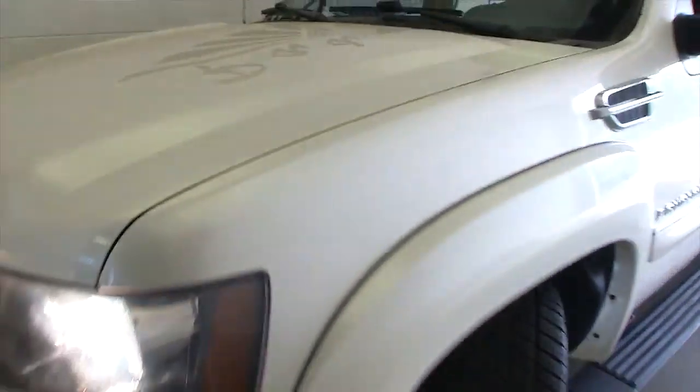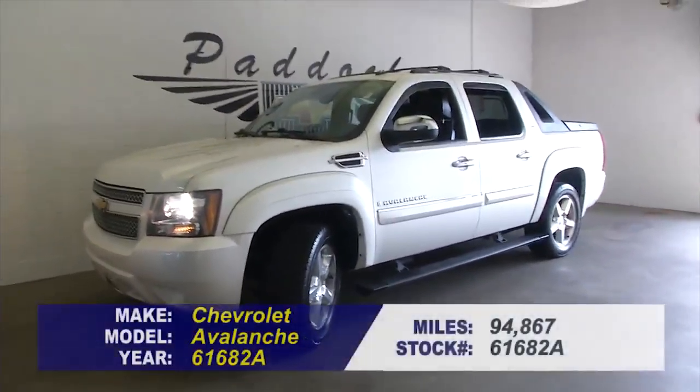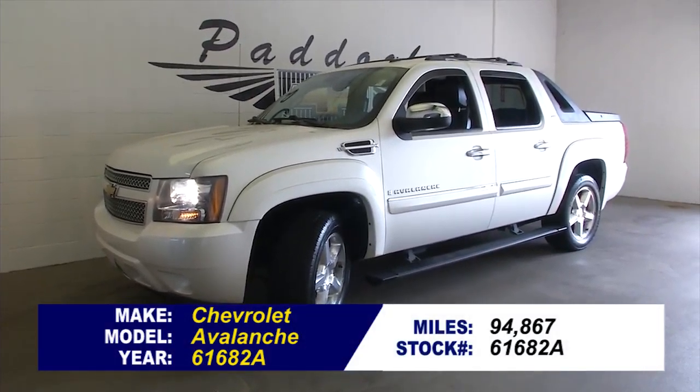Sounds and looks real good. For more information, your best bet is to give a salesperson a call at 876-0945.